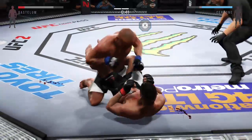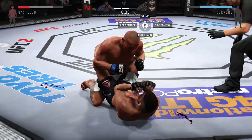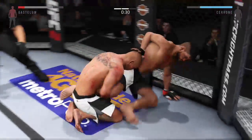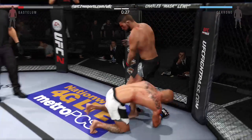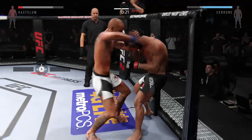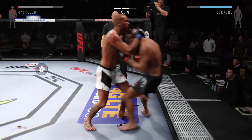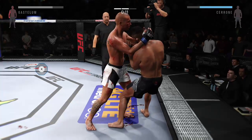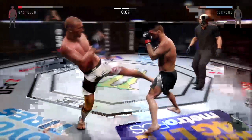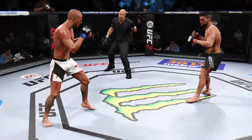Huge left hand! Big shot. 30 seconds. What a huge block. 10 seconds left in the round. Cerrone with the inside leg kick. Round number two is over.